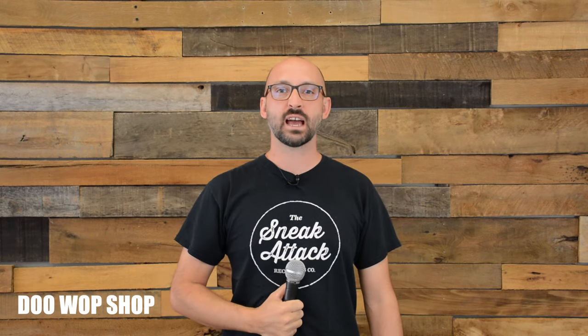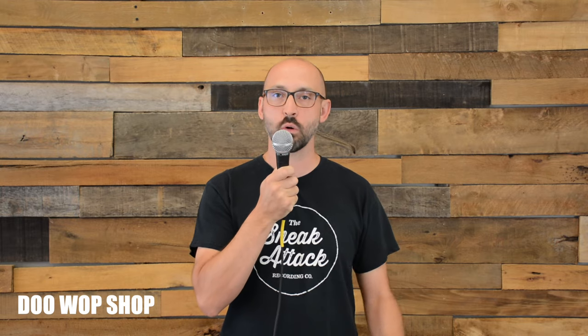This is the SM58. This is our most popular rental microphone, but it's made for vocal performance or speech. To use it properly, hold it at your face within about five or six inches. If you hold it down here, you won't hear it. If you talk into the side, you won't get good sound.